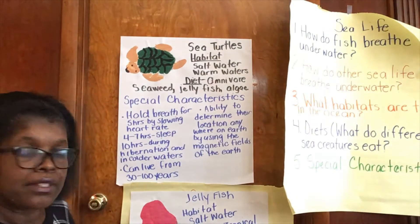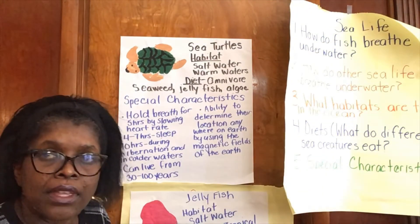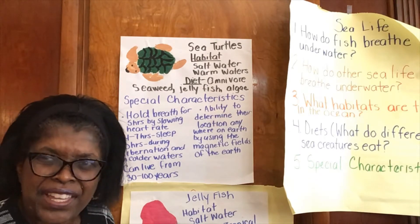They can live from 30 to 100 years, and some species live even longer. Can you imagine living over 100 years? Isn't that fantastic?